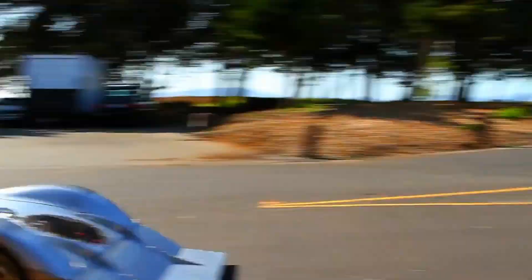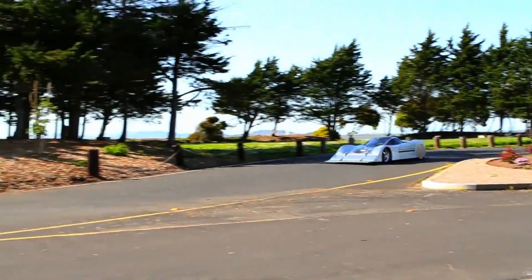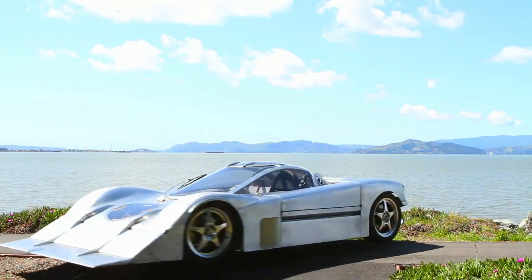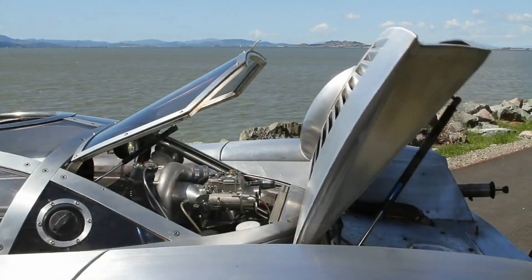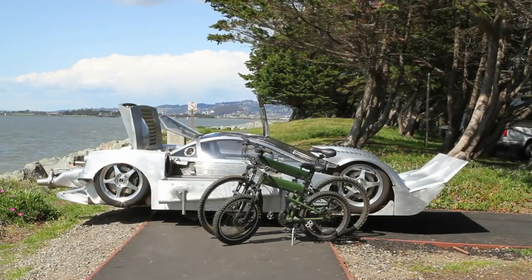Sea Lion Amphibious Car, a stunning feat of engineering and creativity, is a custom-built aluminum and stainless steel masterpiece that shifts from a sleek car to a powerful speedboat in moments. With speeds of up to 125 miles per hour on land and 60 miles per hour on water, it proudly stands as the world's fastest amphibious car.